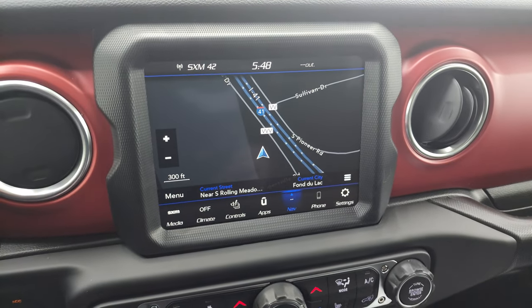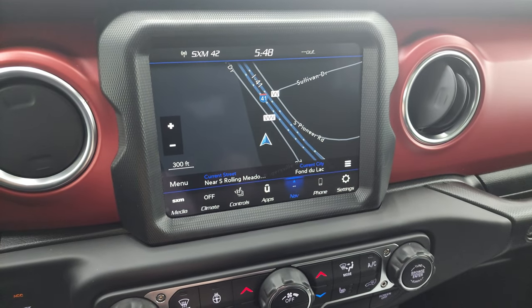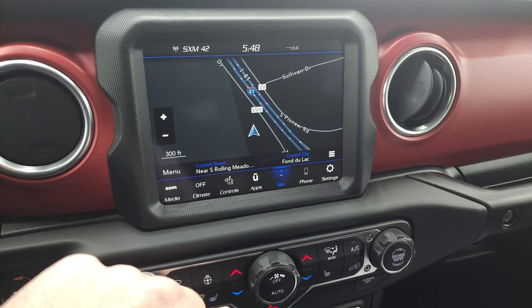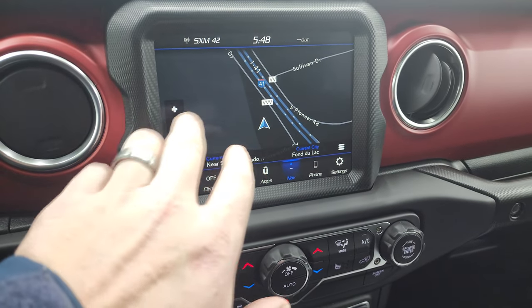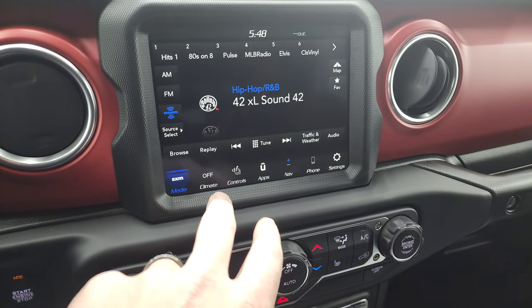Now this one has the 8.4 4C radio, which gives you factory navigation. You can see Highway 41 there, so that's working nicely — really nice navigation system. I like the colors and the layout. You get AM, FM, and SiriusXM radio capabilities.